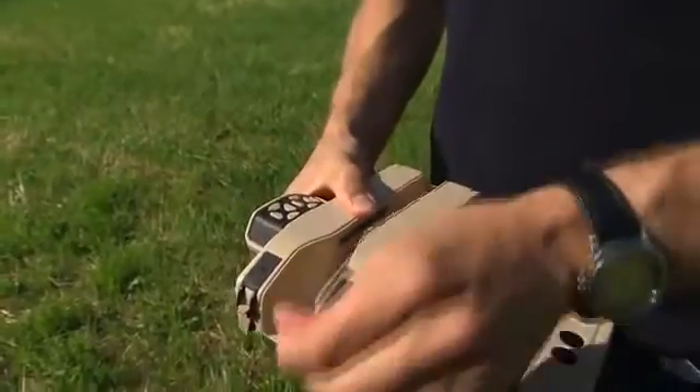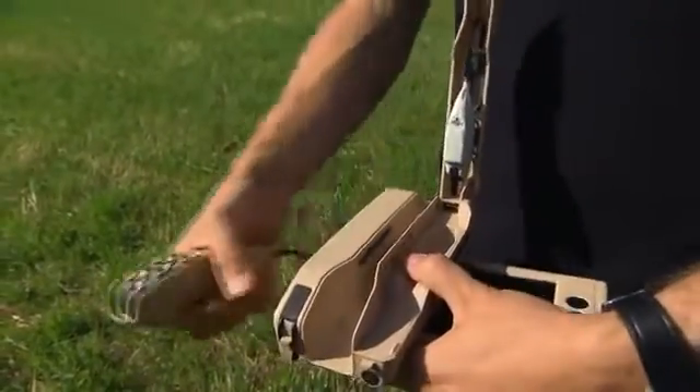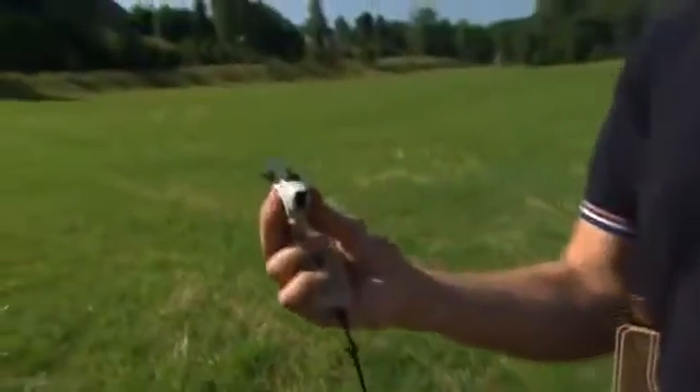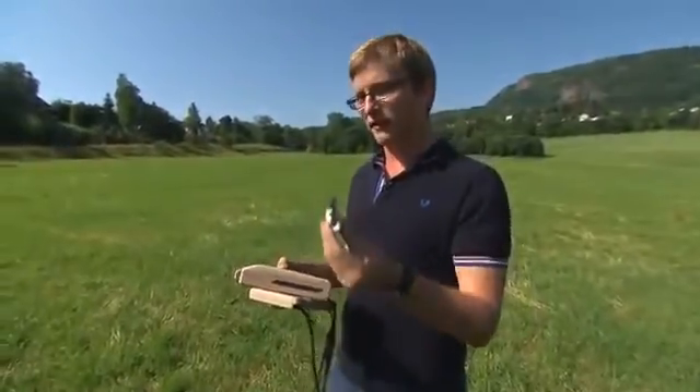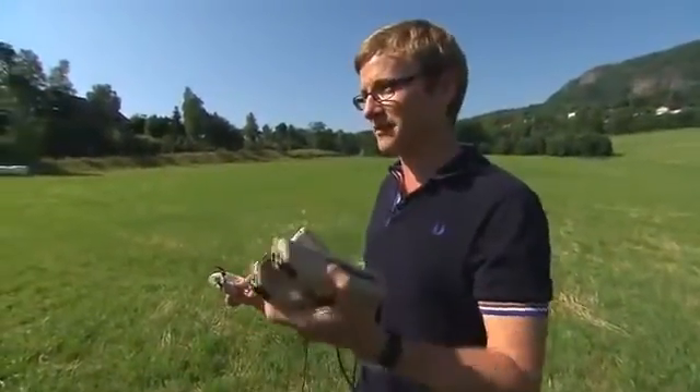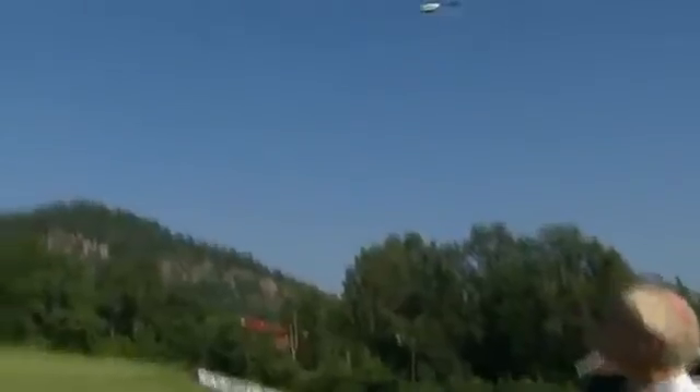Each one weighs only 16 grams — that's the same as three sheets of paper. Within the base station we have not one, but two self-contained helicopters which are ready to fly out of the box. Once we're ready to fly and we have the helicopter out, I can hold this here and put the pocket-sized base station in my back pocket. It's ready to go when you're ready.